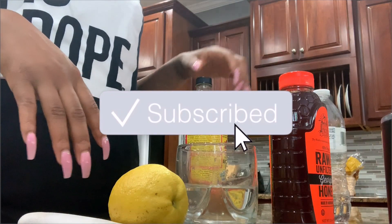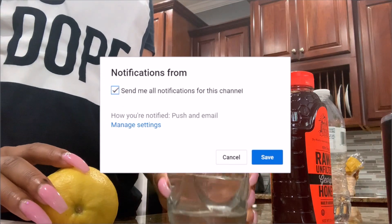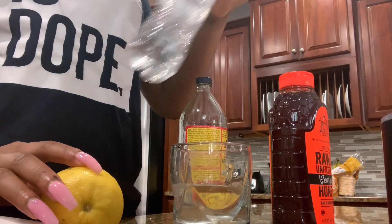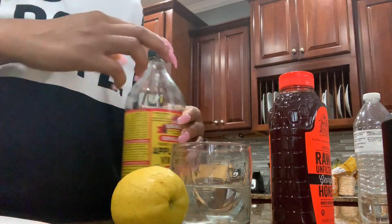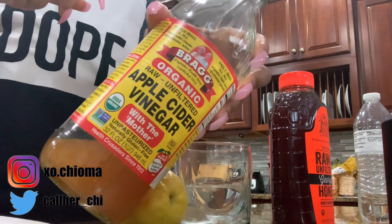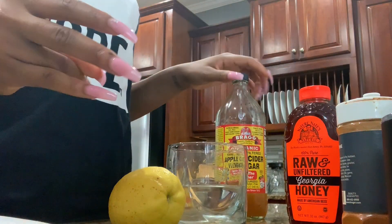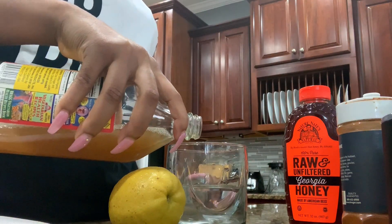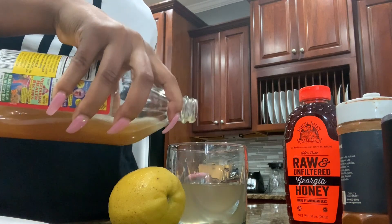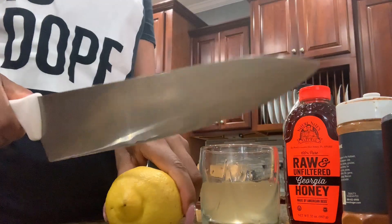I start off in the morning with my apple cider vinegar drink. All you're gonna need is some water — I like to do about half a cup — and I usually just use some leftover bottled water. You're gonna need a lemon, apple cider vinegar of course (I like the Bragg's one), some cayenne pepper, and some honey. I'm just gonna do about a tablespoon of apple cider vinegar so the color looks like that.